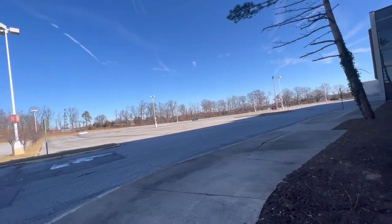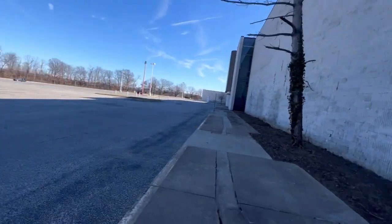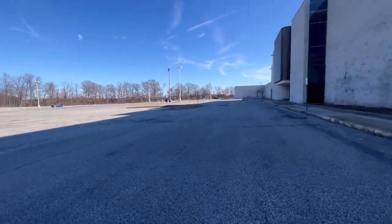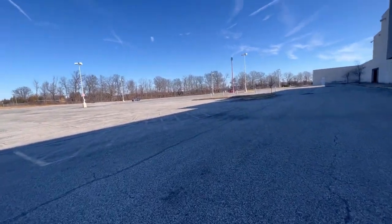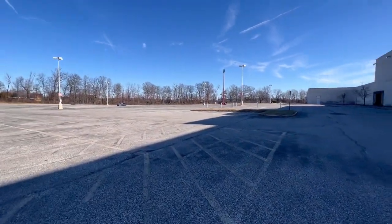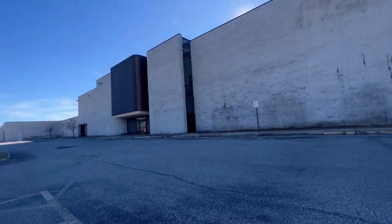Here's the side of the building where it says 'Sears' — big parking lot too. Of course, a lot of Sears had big parking lots, back when you would need number tiles to know where you were parking. Not anymore, Sears.